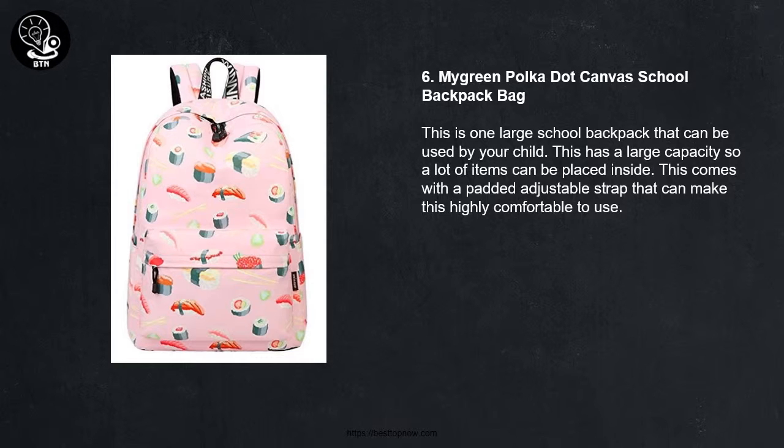6. Magreen Pulpa Dot Canvas School Backpack Bag. This is one large school backpack that can be used by your child. This has a large capacity so a lot of items can be placed inside. This comes with a padded adjustable strap that can make this highly comfortable to use.